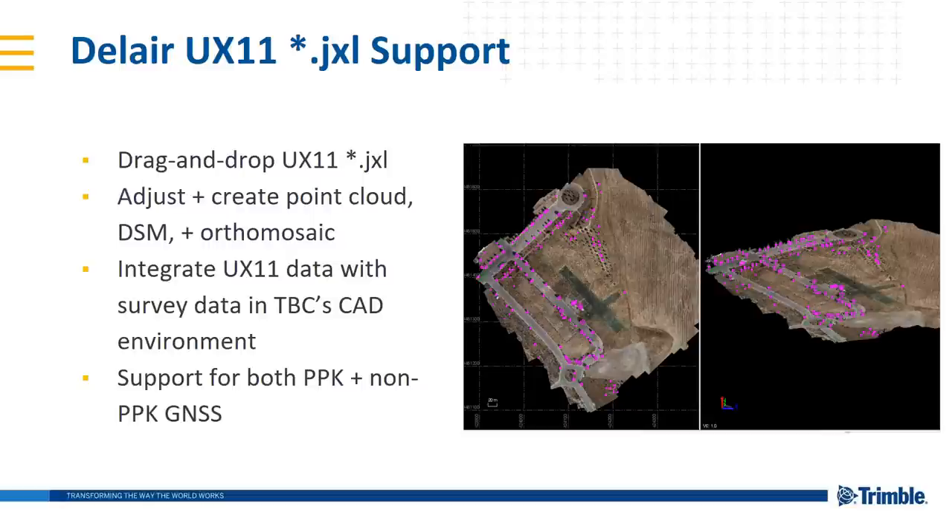We're happy to fully support JXL UAV data from the UX11 fixed-wing system from Dallaire. This is a drag-and-drop JXL file where you can adjust and create point clouds, DSM, and ortho mosaics within Trimble's area photogrammetry module or UAS Master. This speaks to our data integration message — integrating UX11 data with survey data in TBC's CAD environment. This supports both PPK and non-PPK GNSS. The extract point feature command also works on trees from UX11 data, demonstrating TBC's data-agnostic approach.